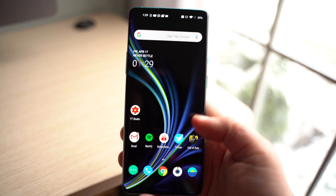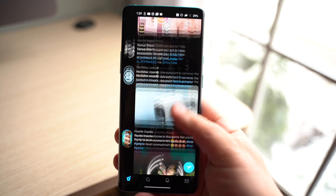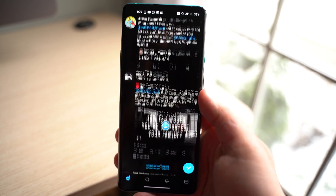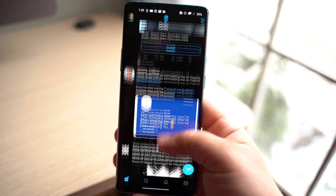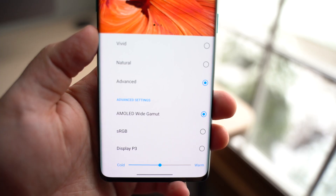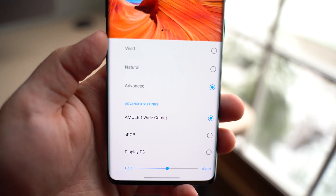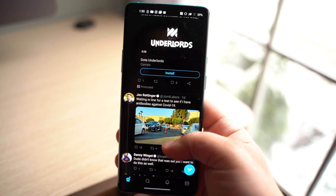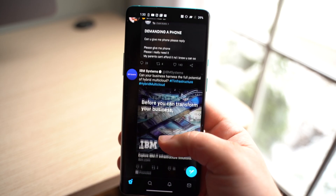First things first, this display is incredible. It's big, bright, beautiful, vibrant, crisp, and color accurate — all of the key buzzwords that you would want in a display, the OnePlus 8 Pro has it. I used to favor Samsung's displays, but I think this 6.7-inch AMOLED beauty just tops it. 120Hz — while not a necessary feature — is incredibly nice to have. I love everything about how it feels; it's just buttery smooth and super fluid.